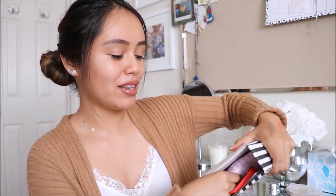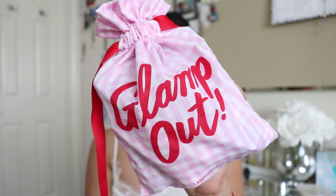Moving on to the Sephora Play. I'm going to quickly unbox this. I was really lazy and I didn't want to cut this box open. This is what the box looks like inside. I'm going to pull out the bag. This is what the bag looks like — it says Lamp Out and it's in this pink plaid tablecloth picnic print. It's really cute. I'm going to open this up and take out the very first product.